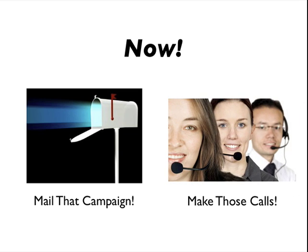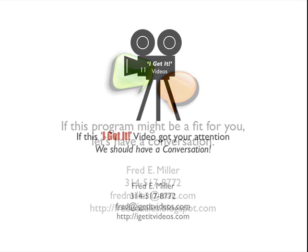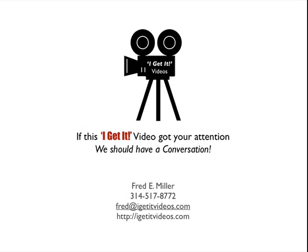Now, mail that campaign. Make those calls. If a program like this might be a fit for you, let's have a conversation. I'm an expert at it. I'm Fred Miller. 314-517-8772.